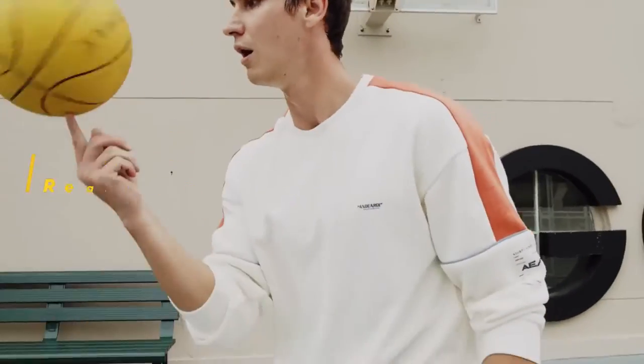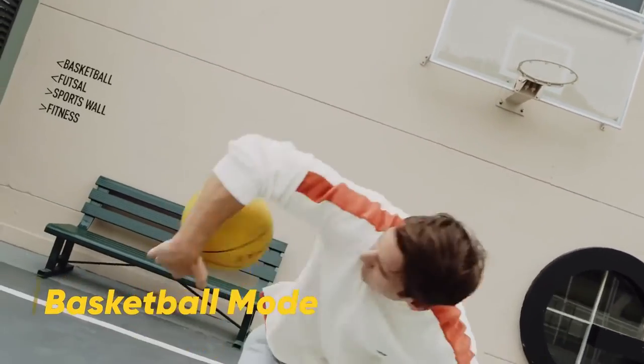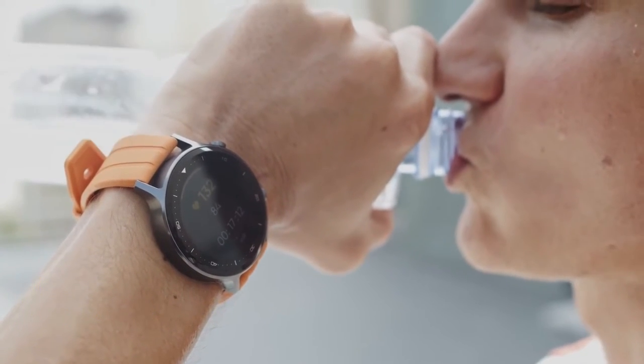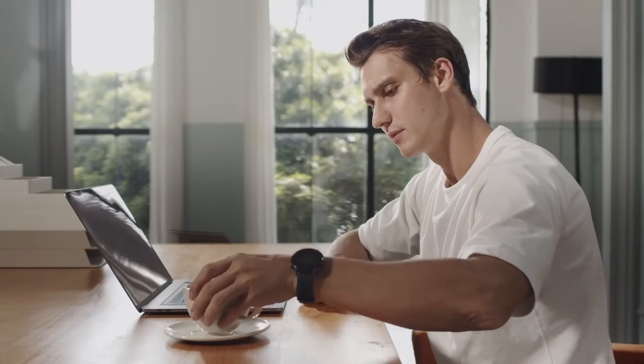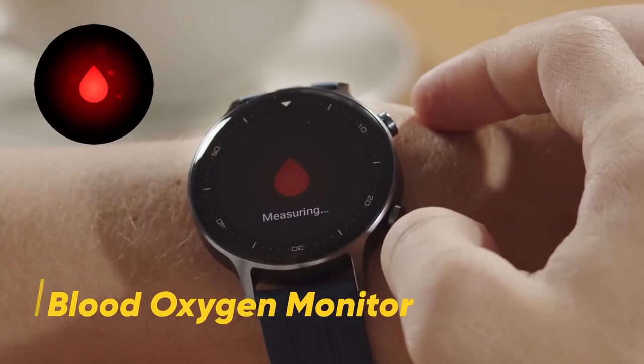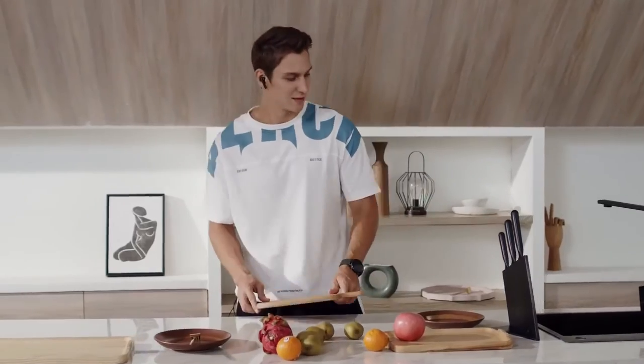The Honor Watch has a 15-day battery backup. It has blood oxygen monitoring, IP68 water resistance, and a very good waterproof system. Colors are available as well.